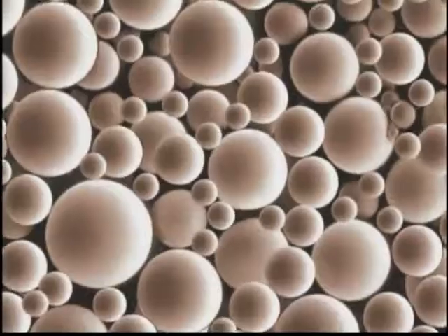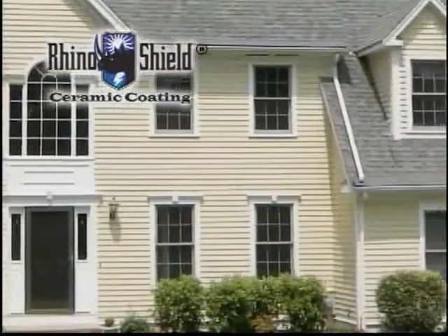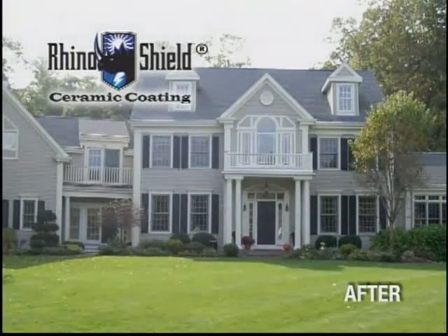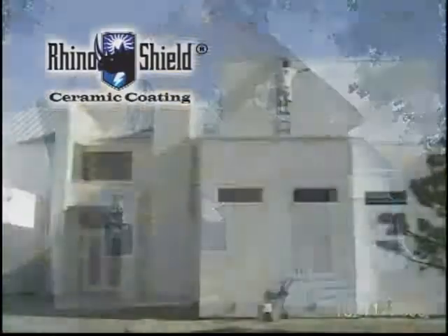We can't help but wonder why anyone would use anything but Rhino Shield ceramic coating to protect their property or business. It's tougher and more pleasing to the eye than any other product on the market. Our installers are committed to a quality customer experience, and its outstanding warranty means you'll never have to paint again.